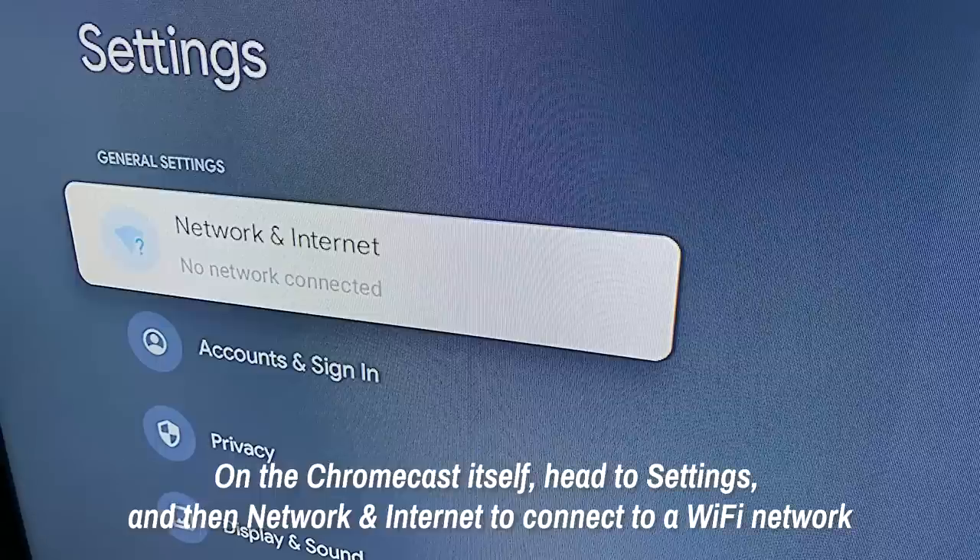And for the Chromecast with Google TV, you might need to download the Google Home app on your phone or tablet to connect your device to the hotel or dorm Wi-Fi. We're kind of discussing ideal circumstances here, but if none of these methods work properly, there are other options, which we'll discuss soon.